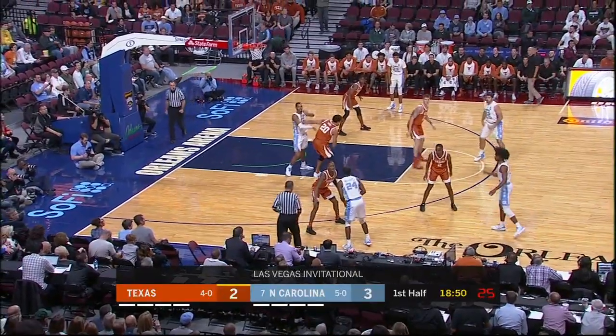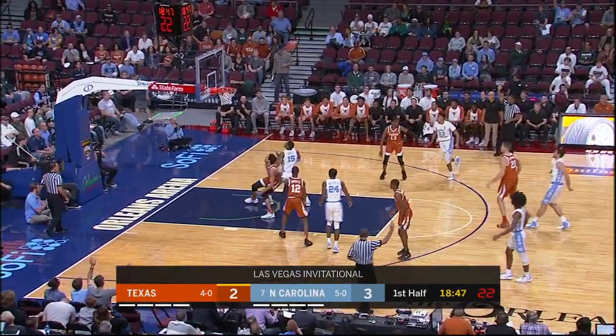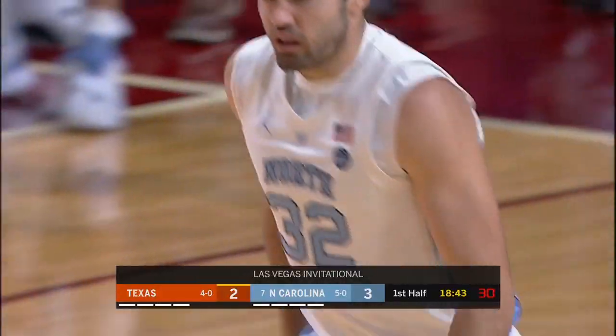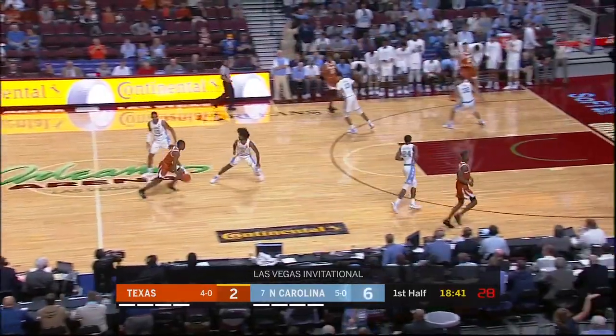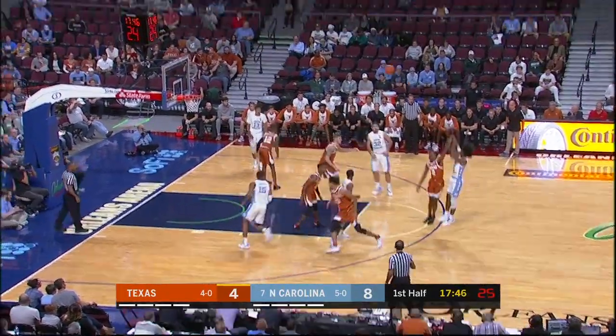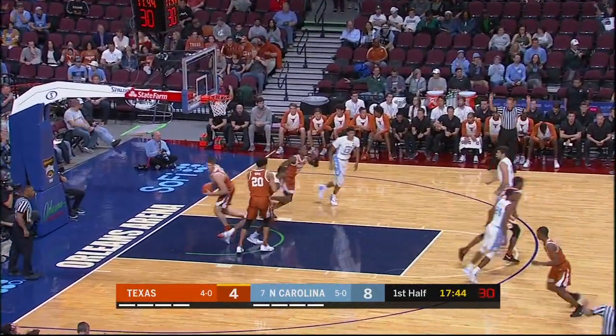They're gonna have to score tonight. Let's stay with the Tar Heels. Luke May up top — the in-turn, and to Luke May at the outset. We got that one out early. Going under that deep. He's feeling it. Is he feeling it? Oh, yeah.